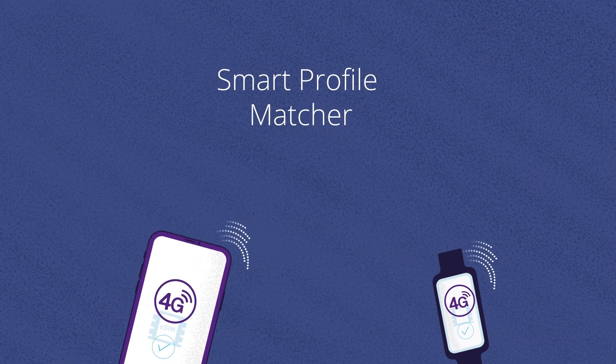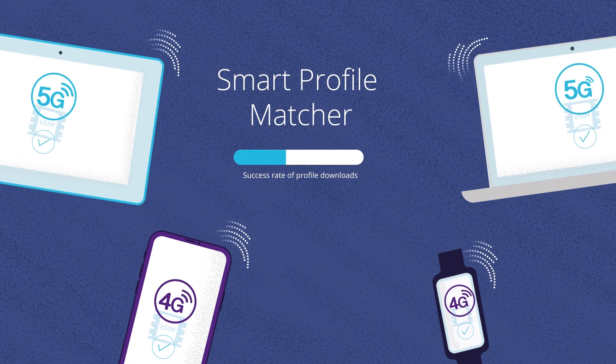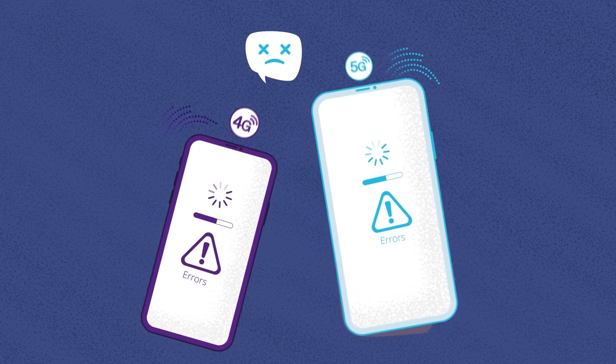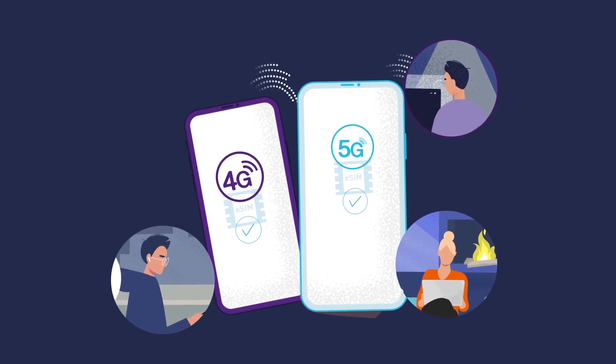Smart Profile Matcher allows MNOs to offer the best possible eSIM user experience. It drastically improves the success rate of profile downloads, matching them to the vast majority of mobile devices available on the market today. Providing real-time subscriptions compatible with the target device also slashes the risk of download errors and the cost of wasted rejected profiles.